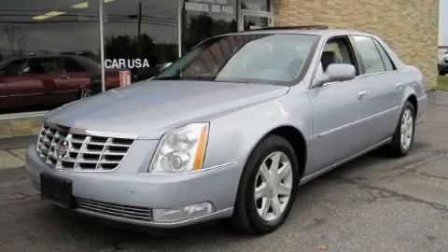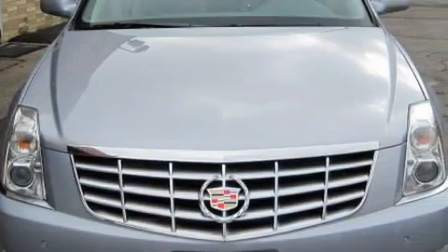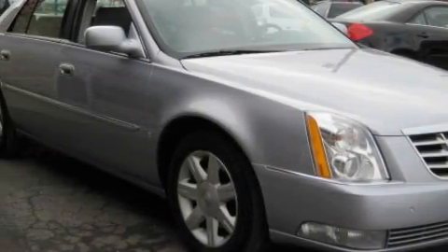This is a 2006 Cadillac DTS, a drive in shape that provides endless luxury. Complementing this Cadillac's contemporary styling is a stunning array of desirable features which include a heated driver's seat, a sunroof, a premium audio system, and a CD player.